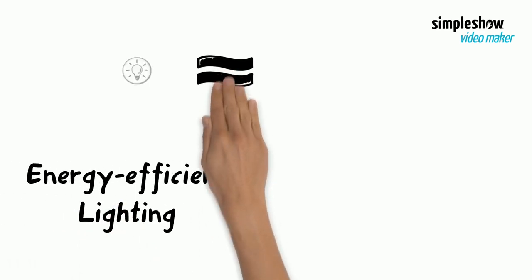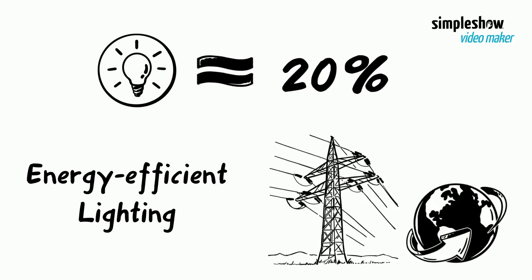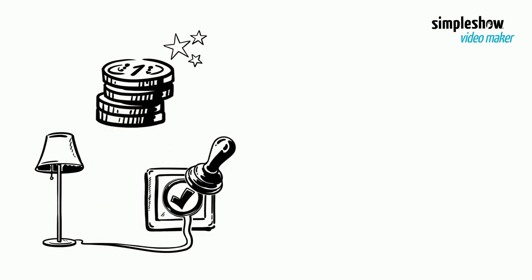It is estimated that lighting accounts for about 20% of the total power consumption of the world. Energy efficient lighting can be a cost-effective and reliable method of energy saving.